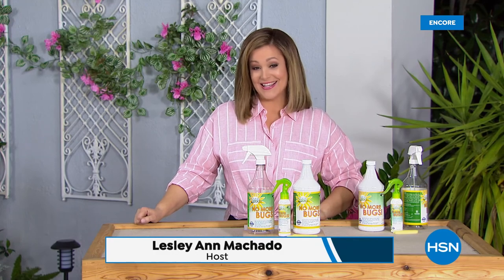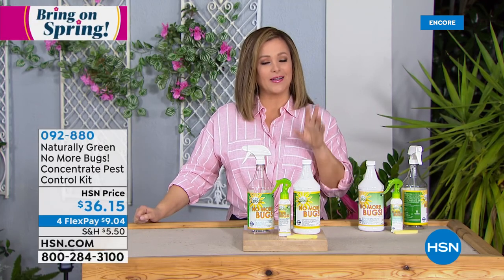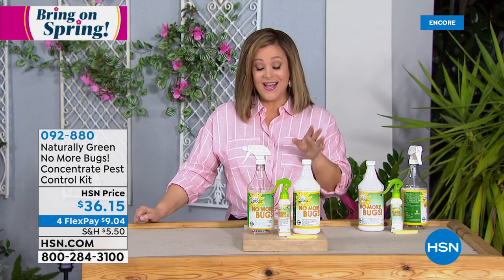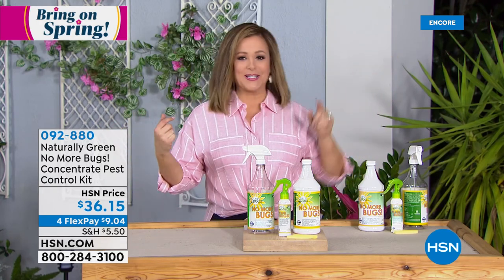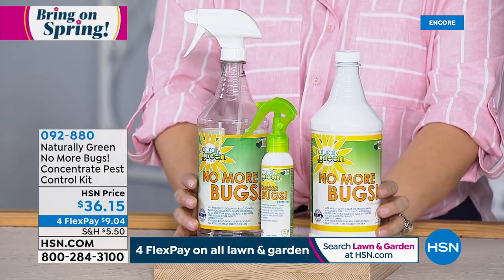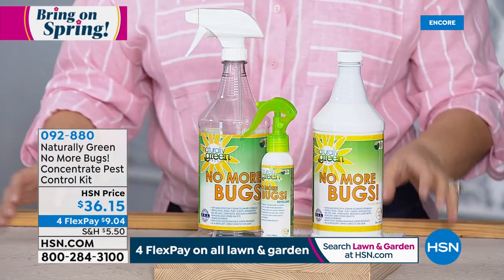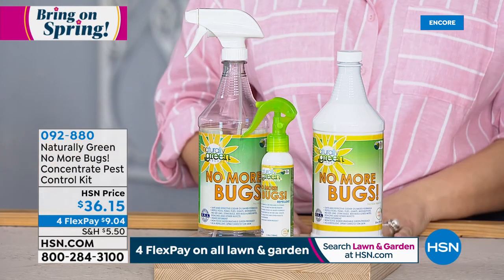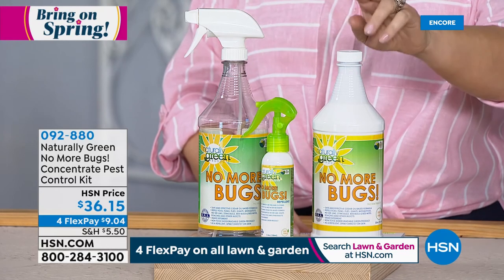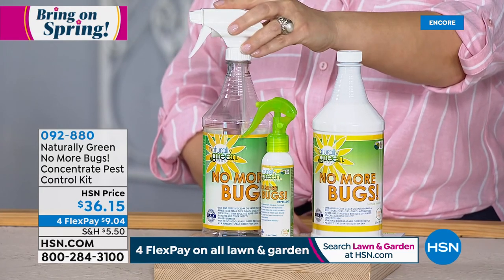Welcome back — you're watching HSN's bring-on-spring event, dedicated for a full two days to all things spring: fashion, spring cleaning, home organization, lawn and garden. Four flex pay or more on storage, organization, and lawn and garden items. Speaking of enjoying the outdoors this season, all the creepy crawlies and critters are out there too. Coming up now is one of our number-one selling products every spring and summer: Naturally Green No More Bugs — a wonderful natural cedar-based bug repellent.